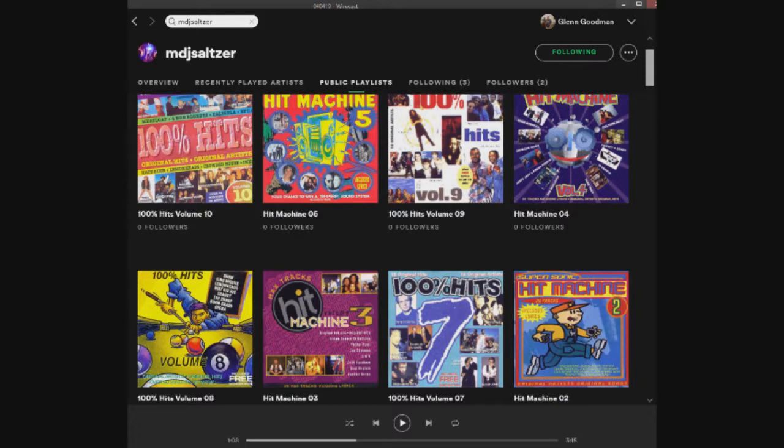Mark has done a mountain of work on these playlists. Glenn started his own top 100 playlists by year and only got through six before giving up. Follow MDJ Saltzer on Spotify for your 80s and 90s fix. Joe — who is known to put on a few discos — will definitely be interested.